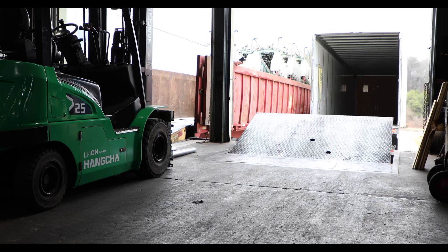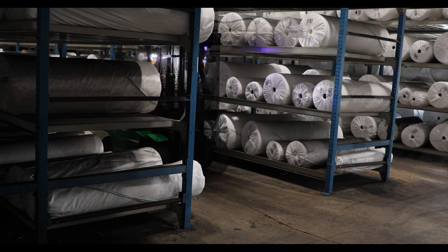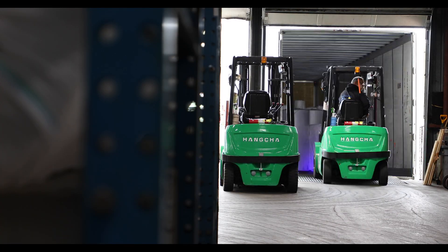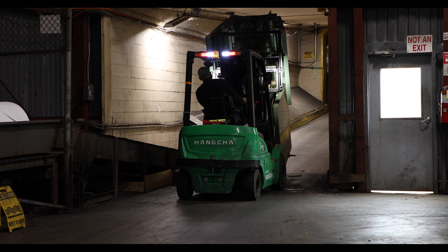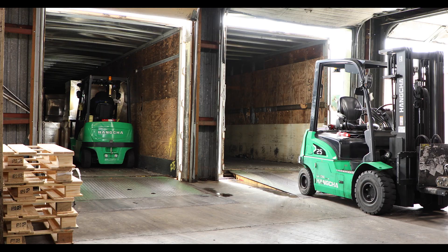Once an order is ready to be picked up, operators are able to quickly drive through the warehouse and locate the textile bolts. The bolts are then lowered and loaded into a truck. Schneider Mills also uses our lithium-ion forklifts for plant maintenance and unloading supplies to keep their facility running.